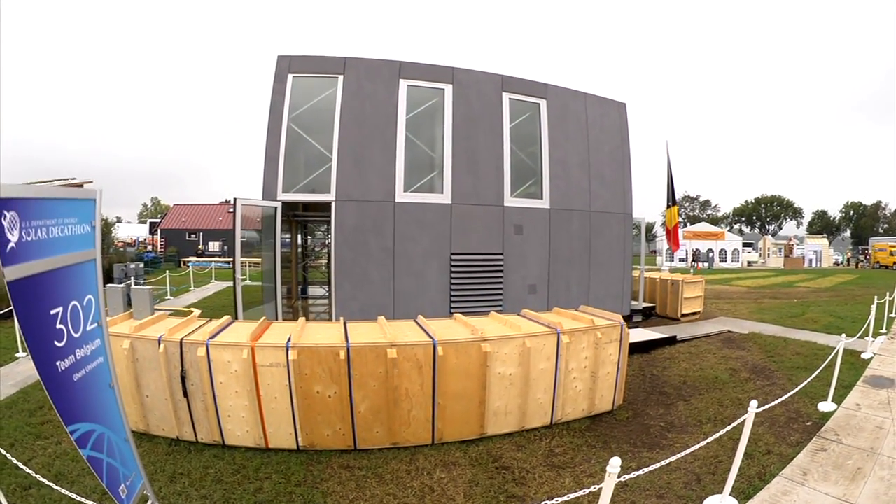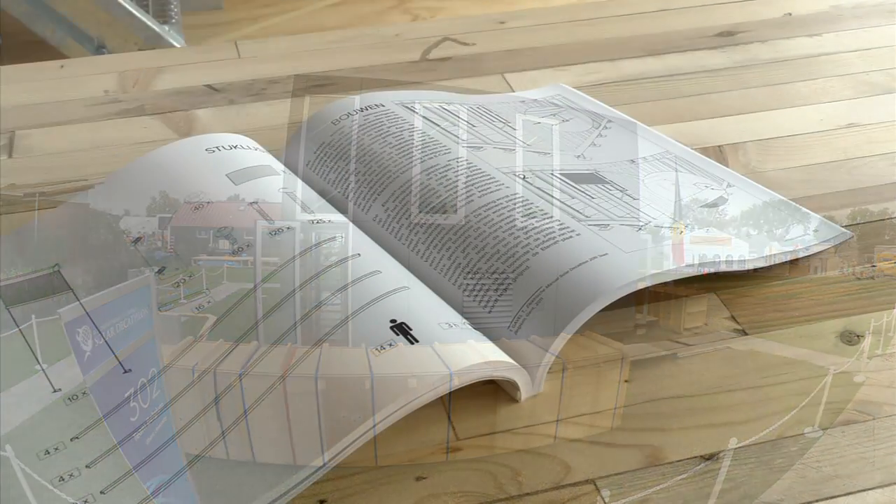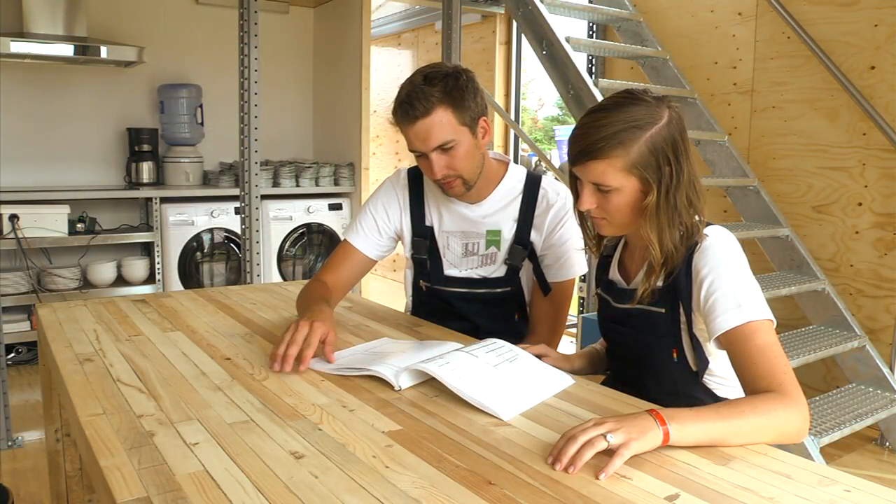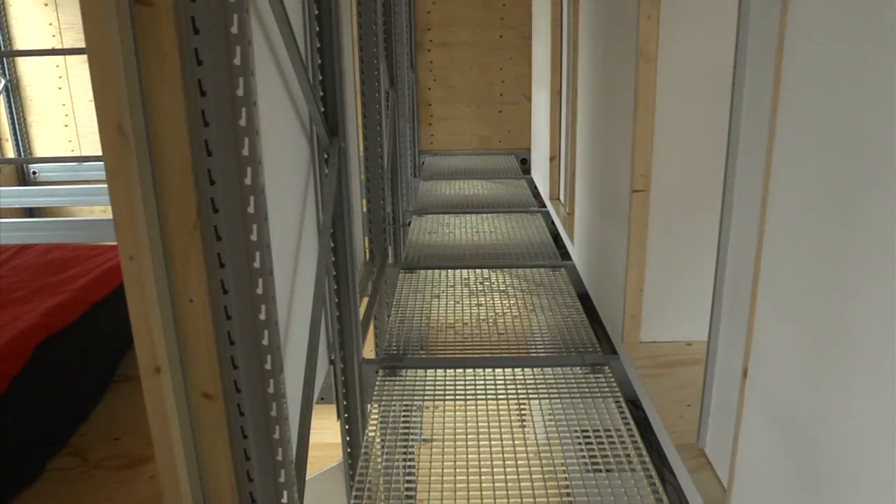We also have an aspect in this building that it's do-it-yourself. The homeowner can build the house themselves — that's also why we students could build it up. It's very easy and it can be done.